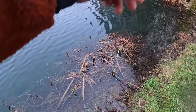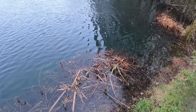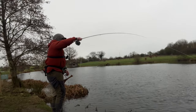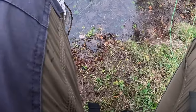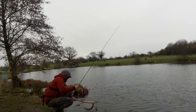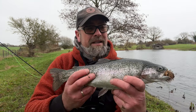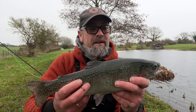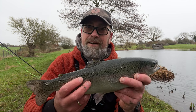I've just got a blue damsel — a gold-headed blue damsel — sitting about three foot under a float, and this just smashed into it. Come on! Well, we're not blanking — that's the main thing. I literally just swapped over to a floating line, suspending a gold-headed damsel about three foot underneath, and he came up and smashed it. At least we've got one — let's get this on the stringer and hope to get another.